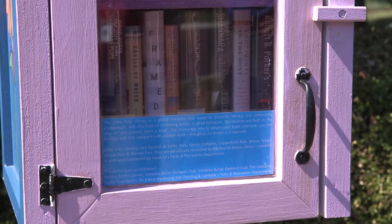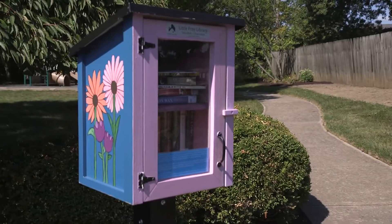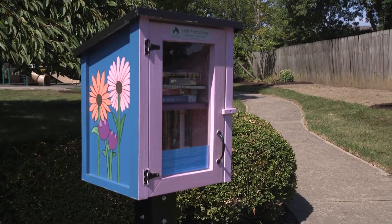In partnering with the Dayton Metro Library, they wrote a grant to the Vandalia Butler Foundation who provided some sponsorship dollars. The Vandalia Optimist Club donated some money. We worked with Star Painting, who donated some product, as well as Do It Best Hardware.